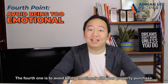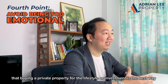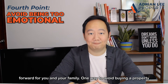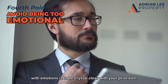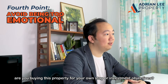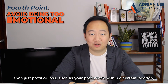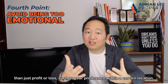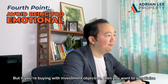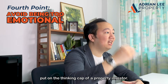The fourth one is to avoid being emotional with your property purchase. Know your facts and figures. Don't be influenced by your peers into thinking that buying a private property for lifestyle or investment is the best way forward. One way to avoid buying with emotions is to be crystal clear with your priorities — are you buying for your own stay or for investment? If for your own stay, factors like location preference, proximity to amenities, and good schools may matter more than pure profit. If for investment, scrutinize the profitability factors and put on the thinking cap of a property investor.